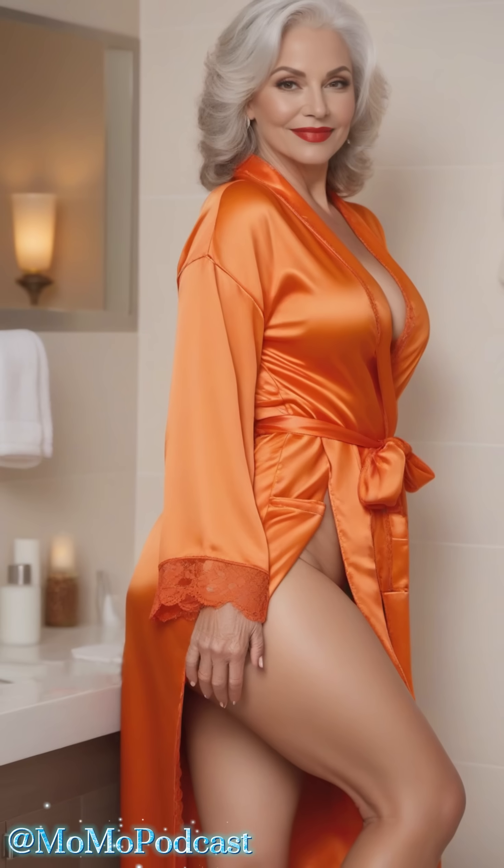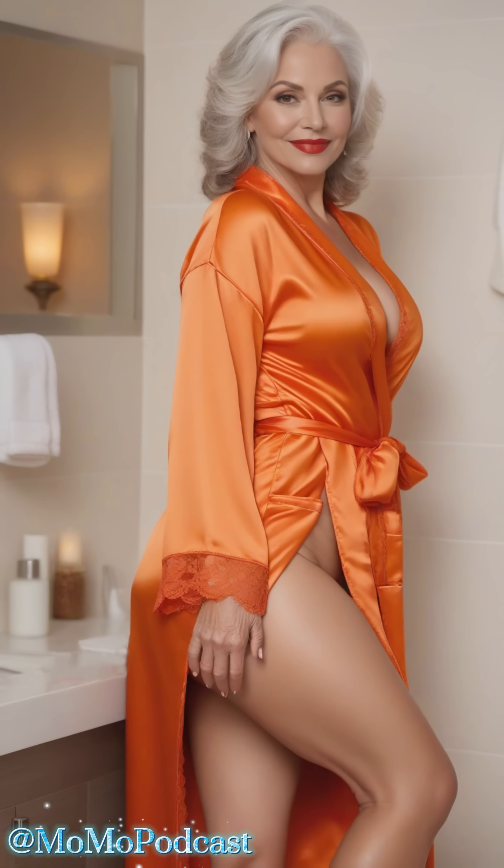Hey there, fabulous viewers. Ever feel like pampering yourself after a long day? Stepping out of a warm bath and into pure luxury? Well, that's where a silk robe comes in. Today, we're talking about the ultimate in self-care essentials — choosing the perfect silk robe.